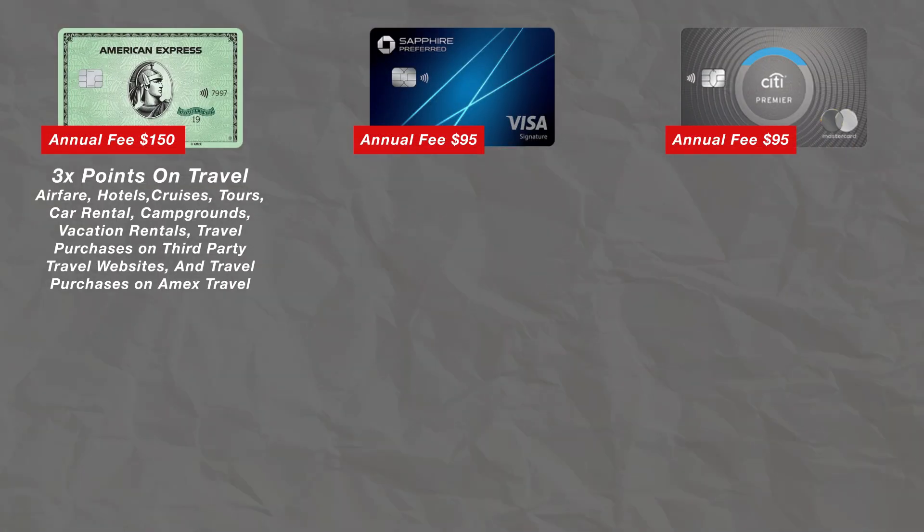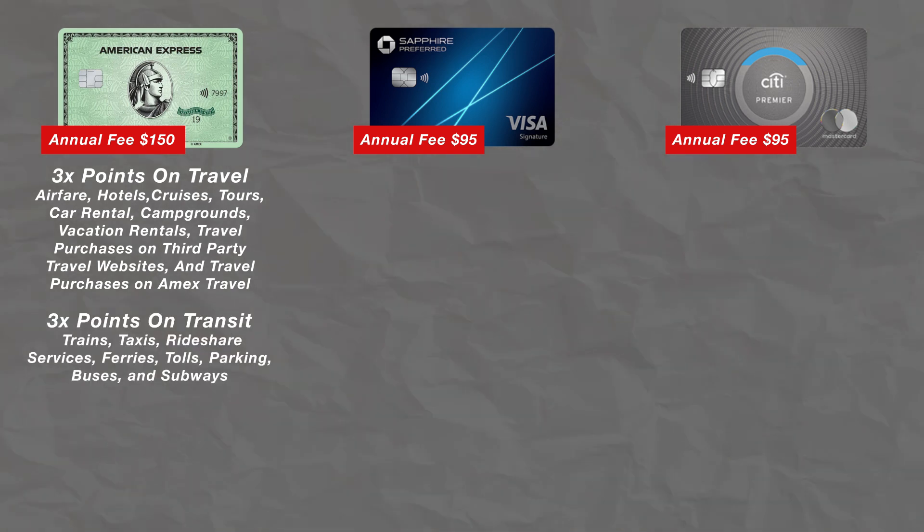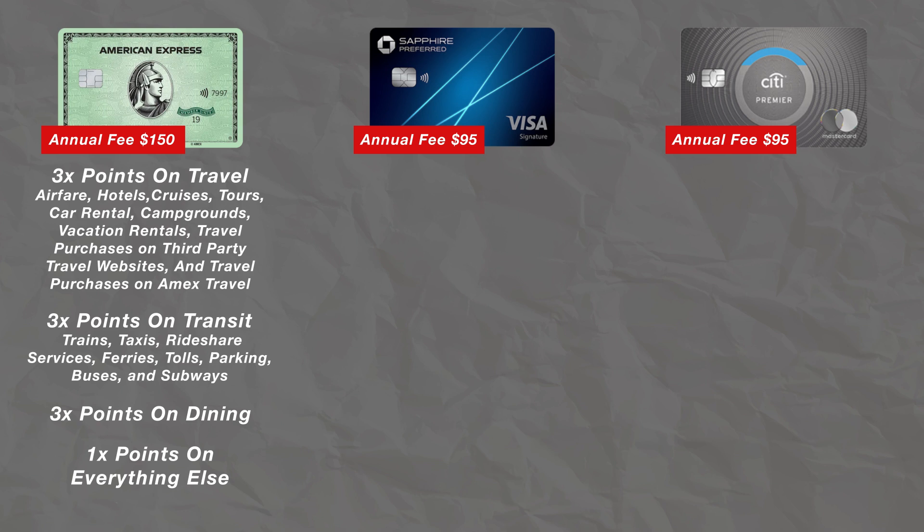In terms of multipliers, you're going to be earning 3x back on airfare, hotels, cruises, tours, car rentals, campgrounds, travel purchases on third-party travel websites, and purchases made through Amex Travel. You will also earn 3x back on transit, including trains, taxis, rideshare services, ferries, tolls, parking, buses, and subways. You'll also earn 3x back at restaurants and 1x back on everything else.